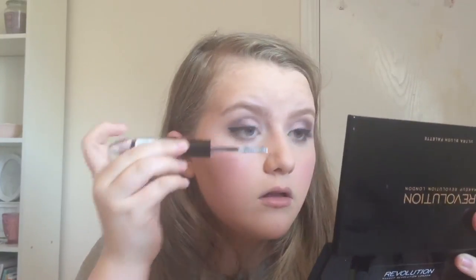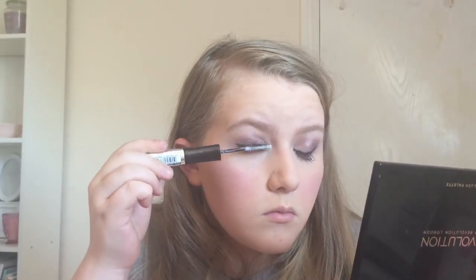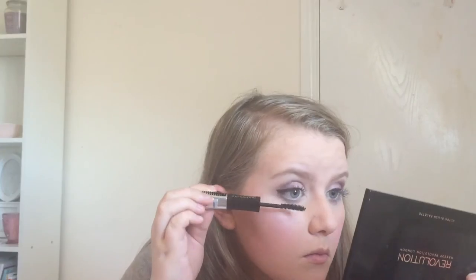Now I'm going onto mascara. I'm using the L'Oreal False Lash Superstar Mascara — this is a double ended mascara, so one end has a primer and the other end has the mascara. I'm going to start by applying the primer. I really quite like this mascara — I think it's a very good one for thickening the lashes and the primer really helps with that. So if you are looking for a really thickening mascara, try this one.